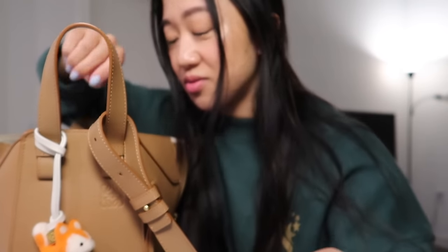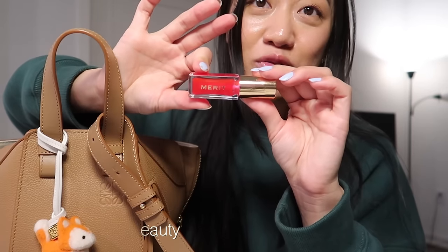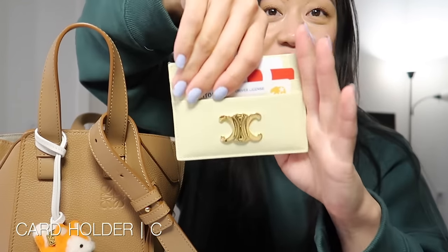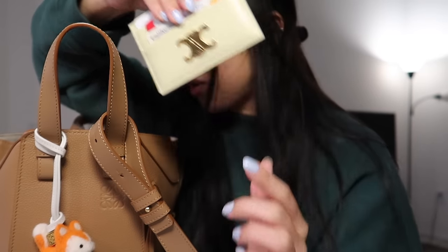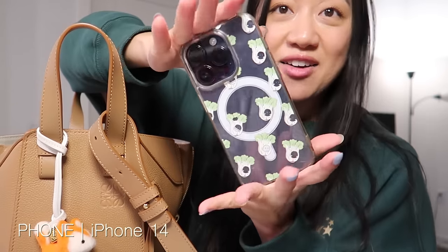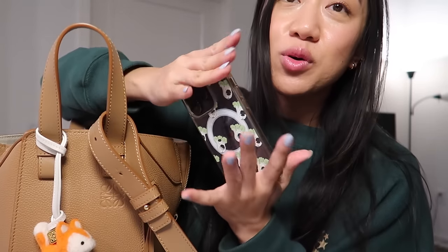I have my new favorite lip oil from Merit Beauty — absolutely obsessed with this, always make sure I have this in my purse. And don't worry, I'm going to have a bunch of other lip products. I do have my new Celine card holder — this is the yellow one, I love the Triomphe logo.